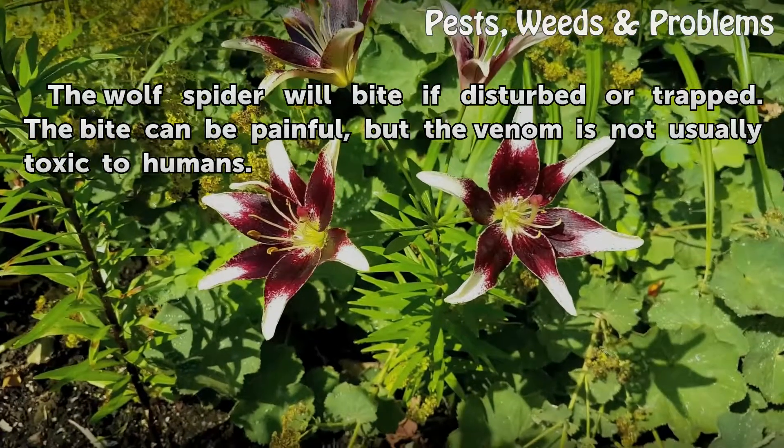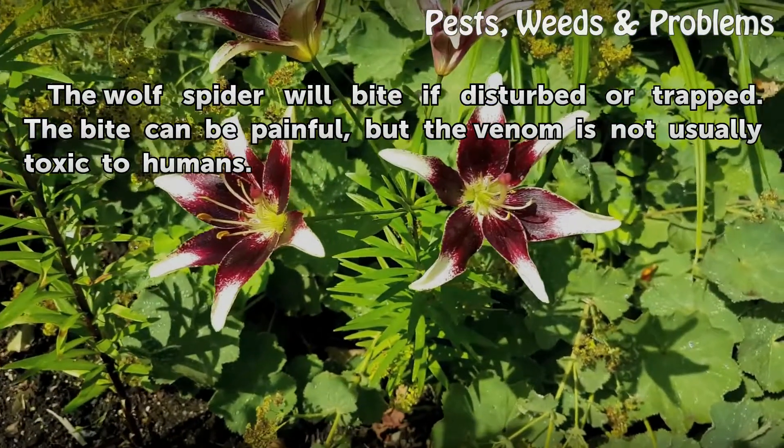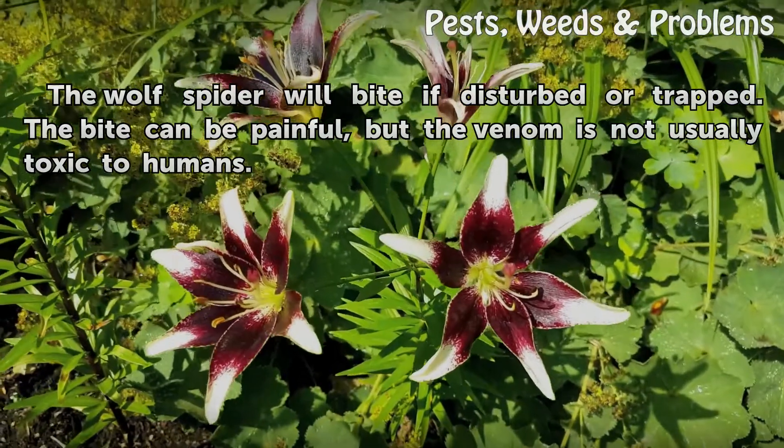Warning: The wolf spider will bite if disturbed or trapped. The bite can be painful, but the venom is not usually toxic to humans.